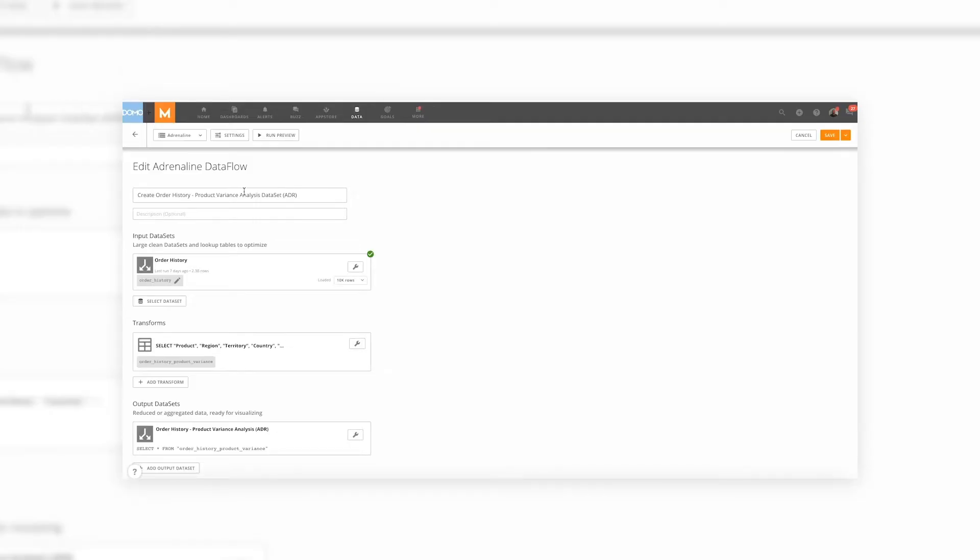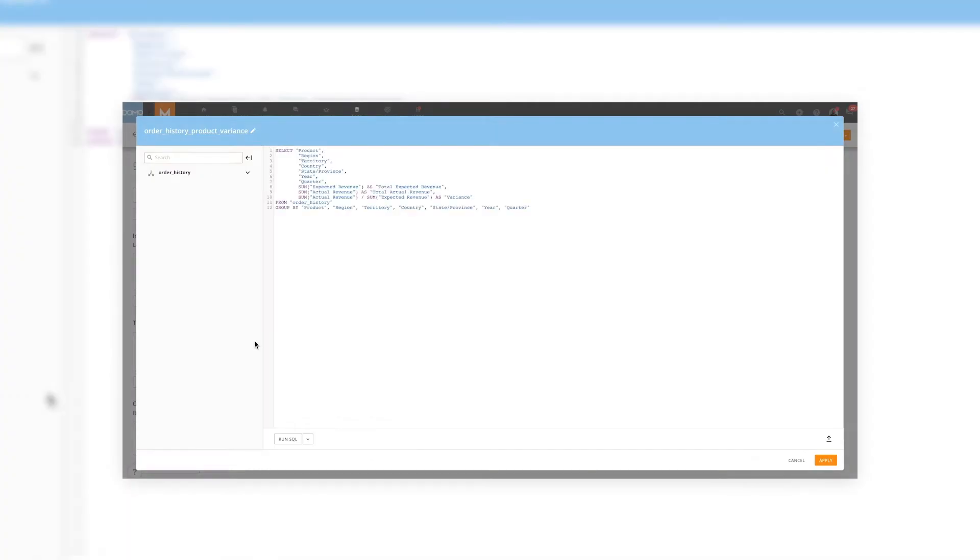As we look at Adrenaline Data Flows, we already mentioned that it's SQL being injected into the Adrenaline engine. We can see here we're in the Adrenaline Data Flow area. Here we see that really large data set — again, almost 2.3 billion rows — and here, a simple SQL query.